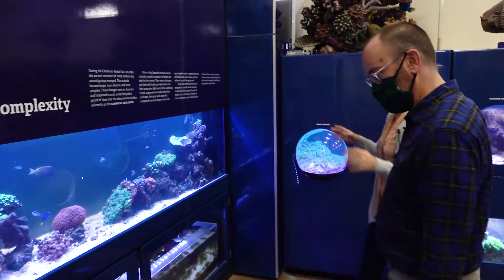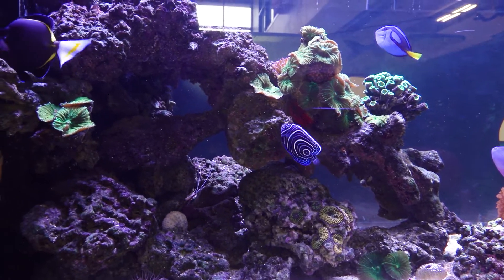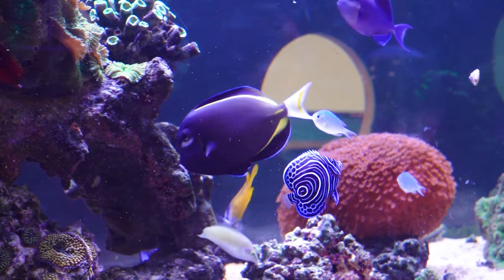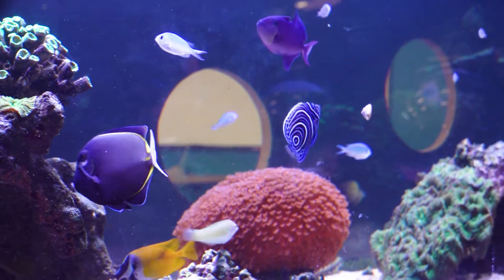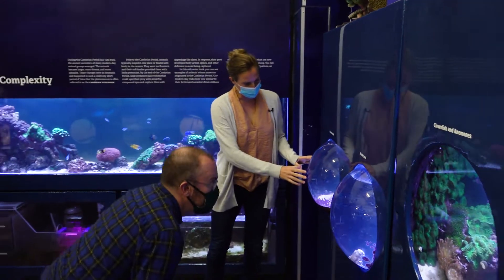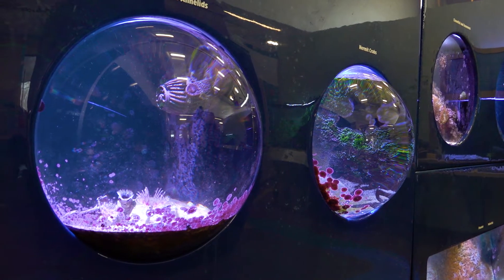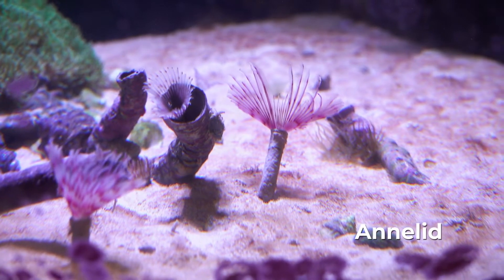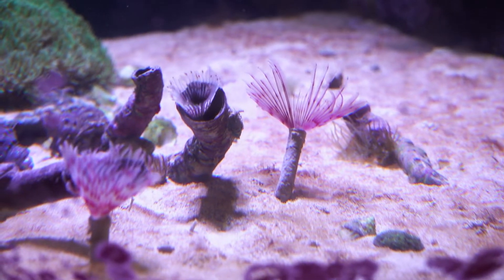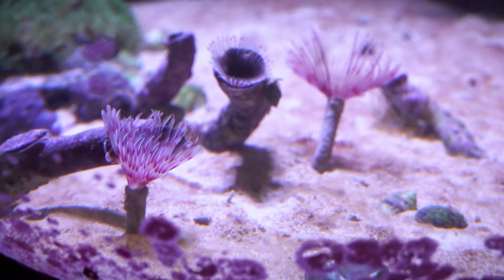Now we're moving into the explosion of the oceans — the Cambrian explosion — when all life within the oceans really started to explode and we have a lot of fishes. Inside each of these tanks, which are blown glass, it magnifies what you're looking at inside. These are marine annelids, which are feather dusters — organisms that live inside tubes and when they're disturbed, they suck their feather duster back down into the tube. So even though it looks more like a plant, that's really a kind of living creature.